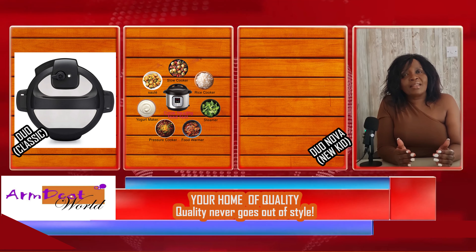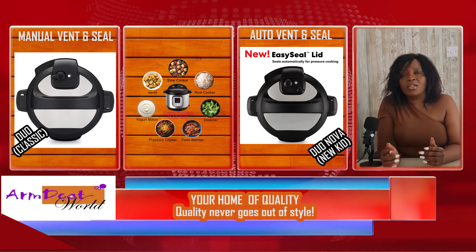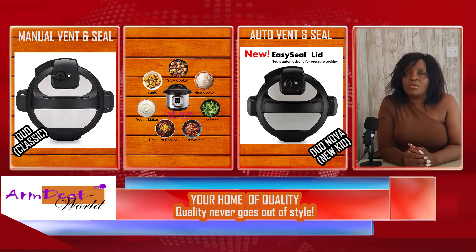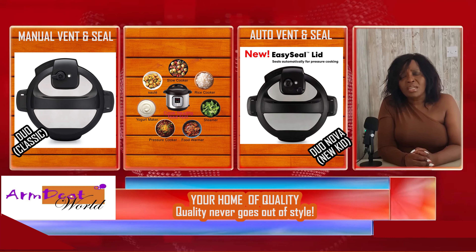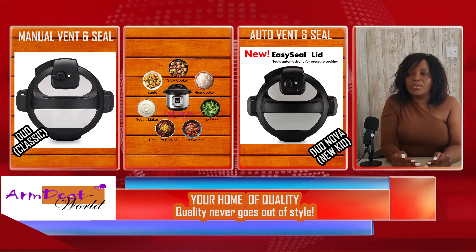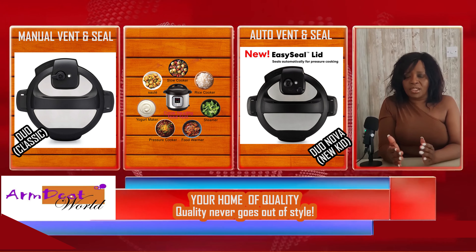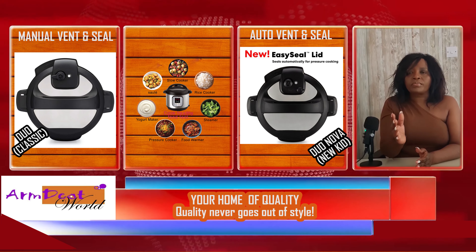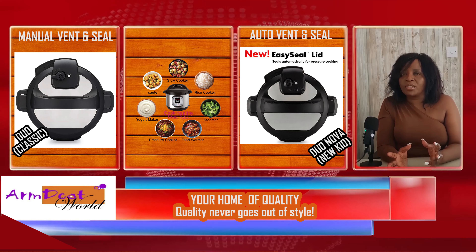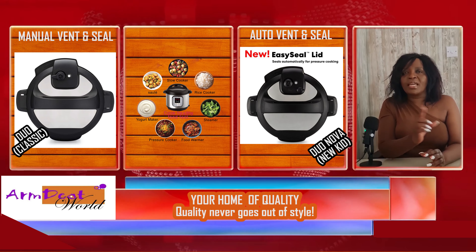When you look at the new kid on the block — the instant pot Duo Nova — you will notice that there is nowhere you need to turn, whether for sealing or venting. This is the reason why if you're experienced in using a pressure cooker and you know how to operate it, then you can go for just the instant pot Duo. But if you're a beginner who is not sure when to seal or when to release pressure, then go for the Nova.